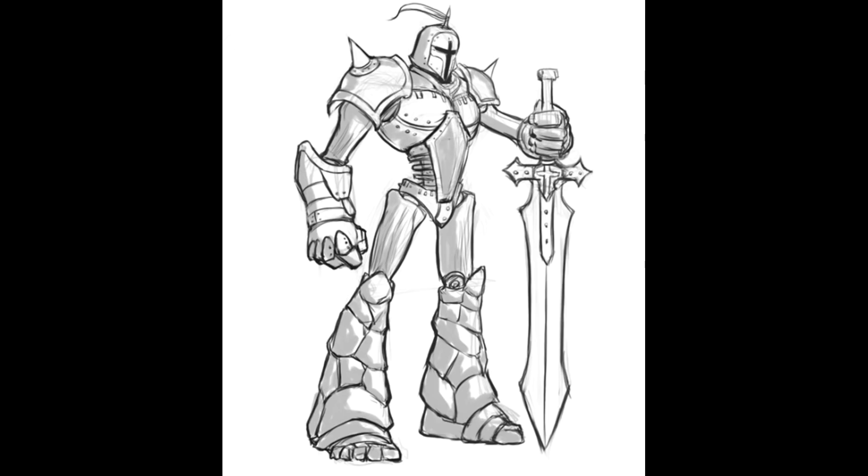Hey there everyone, AJ back again for the Mighty Glue Stick channel. Today I would like to delve into more detail into a particular type of golem that features a lot in D&D lore, particularly for Forgotten Realms, and that is the shield guardian.